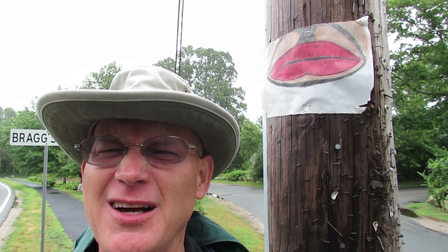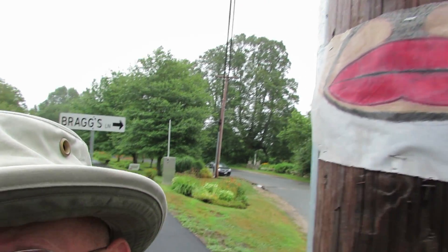We have some weird lips here at the corner of 6A and Bragg's Lane in Barnstable. Kind of a goatee thing going on, like Comic Book Guy in The Simpsons. Not that attractive, but evocative.